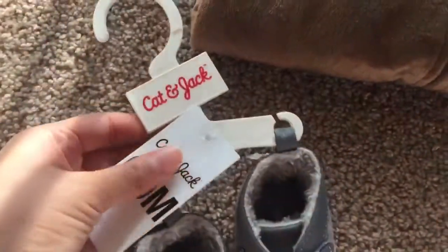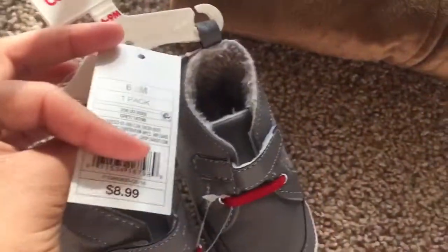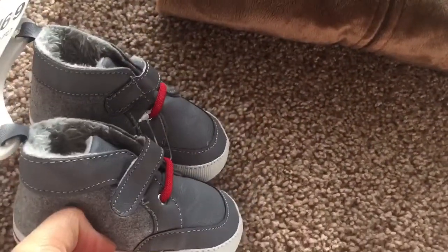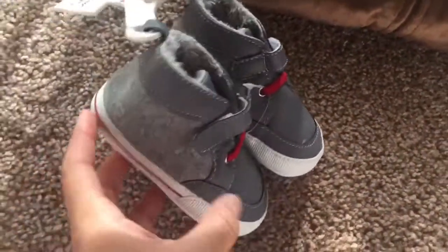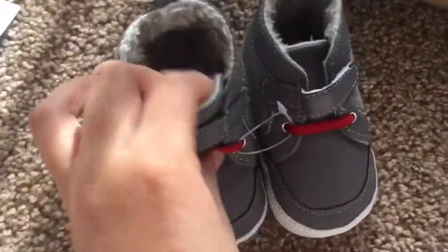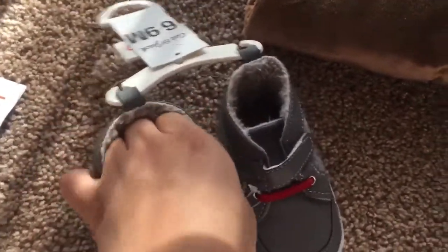We also got him these cute little shoes, also from the Cat and Jack collection, six to nine months, for nine dollars. He has similar shoes in three to six months with the same design but different colors. I like these because they're so fuzzy on the inside — you can obviously tell — so that's why I got these to keep his little feetsies warm.